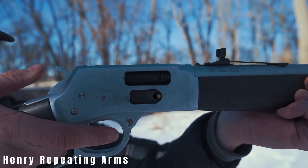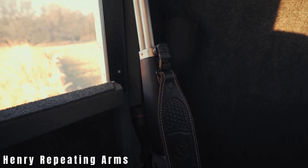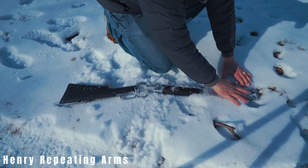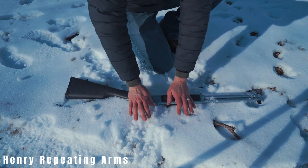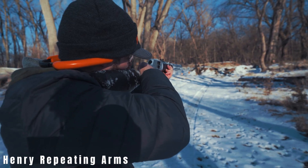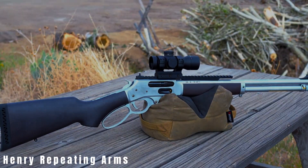Mounted at the rear of the substantial Picatinny rail, an aperture peep sight aids in precise targeting. The oversized lever loop enhances ease of use. With an 18.43-inch barrel, the rifle measures 37.5 inches in overall length and holds a 4+1 capacity. Loading is versatile, either through the Side Gate or the tubular magazine. A versatile and formidable thumper, this rifle thrives in bear country and deer stands alike, making it the ideal companion for any hunting adventure.